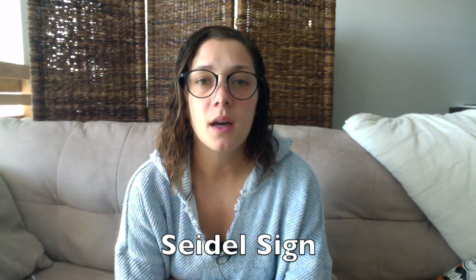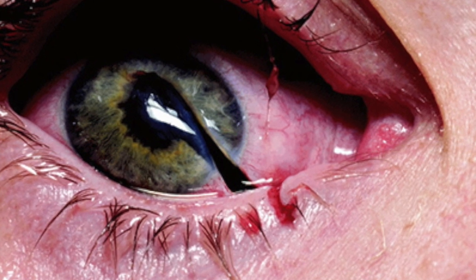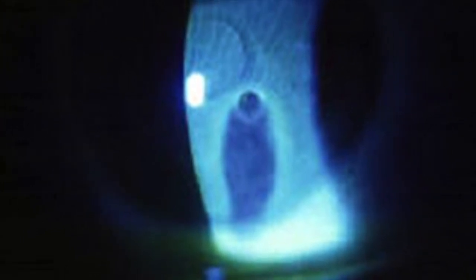They may also have a positive Seidel sign. The treatment is similar — you need to get ophthalmology on board immediately because the patient will need emergent surgery. Don't try to remove any foreign body, keep the patient very still, and try not to increase their blood pressure. This first picture shows an open globe rupture with the concomitant teardrop pupil. The next picture shows how a small perforation will cause a clearing of the dense fluorescein that appears to be streaming away from the perforation site — this is the positive Seidel sign.